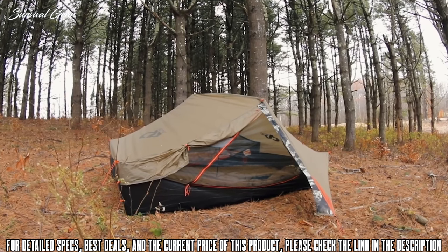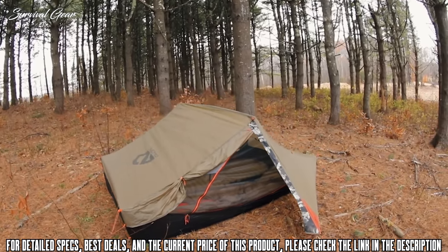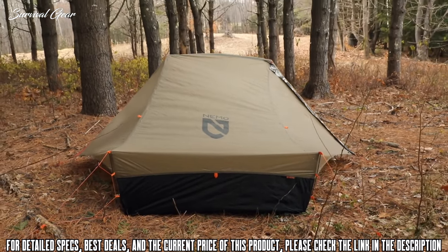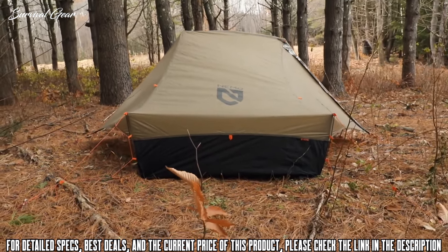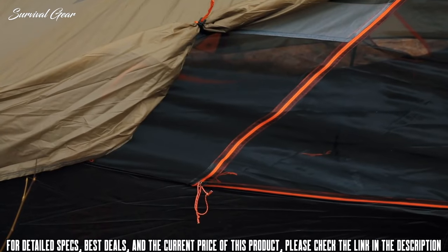Evolving the traditional A-frame shape with a new architectural concept, Recurve's ultralight hybrid design balances the lightning-quick setup of a single-wall tent with the ventilation of a traditional canopy mesh. Recurve's tall tub floor is built with ultra-premium 10D coated nylon ripstop, guaranteed to keep your pack light and your nights dry.